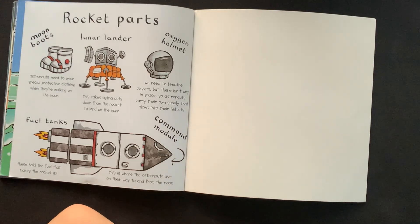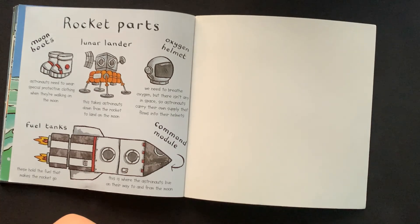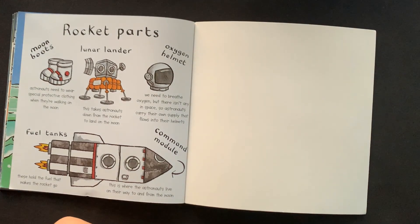Fuel tanks — these hold the fuel that makes the rocket go. Command module — this is where the astronauts live on their way to and from the moon.